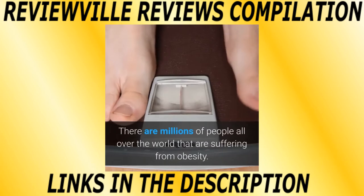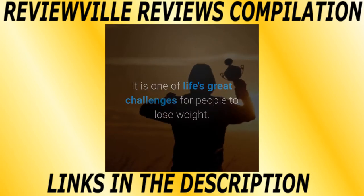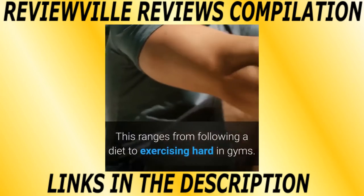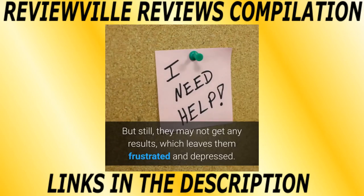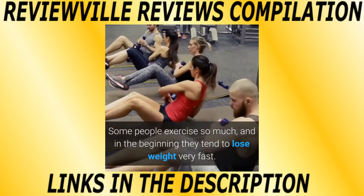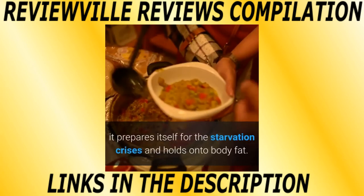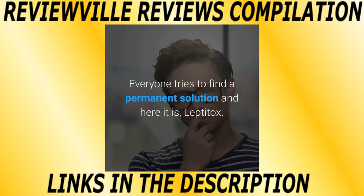There are millions of people all over the world suffering from obesity. It is one of life's great challenges to lose weight, and the weight loss industry is earning millions of dollars every year because people are willing to do everything and anything to lose weight — from following a diet to exercising hard in gyms — but still they may not get any results, which leaves them frustrated and depressed. Some people exercise so much and initially lose weight fast, but as soon as they return to their normal regime, they start gaining weight again. This is because when the body starts to lose weight drastically, it prepares itself for a starvation crisis and holds onto body fat. Everyone tries to find a permanent solution, and here it is: Leptitox.